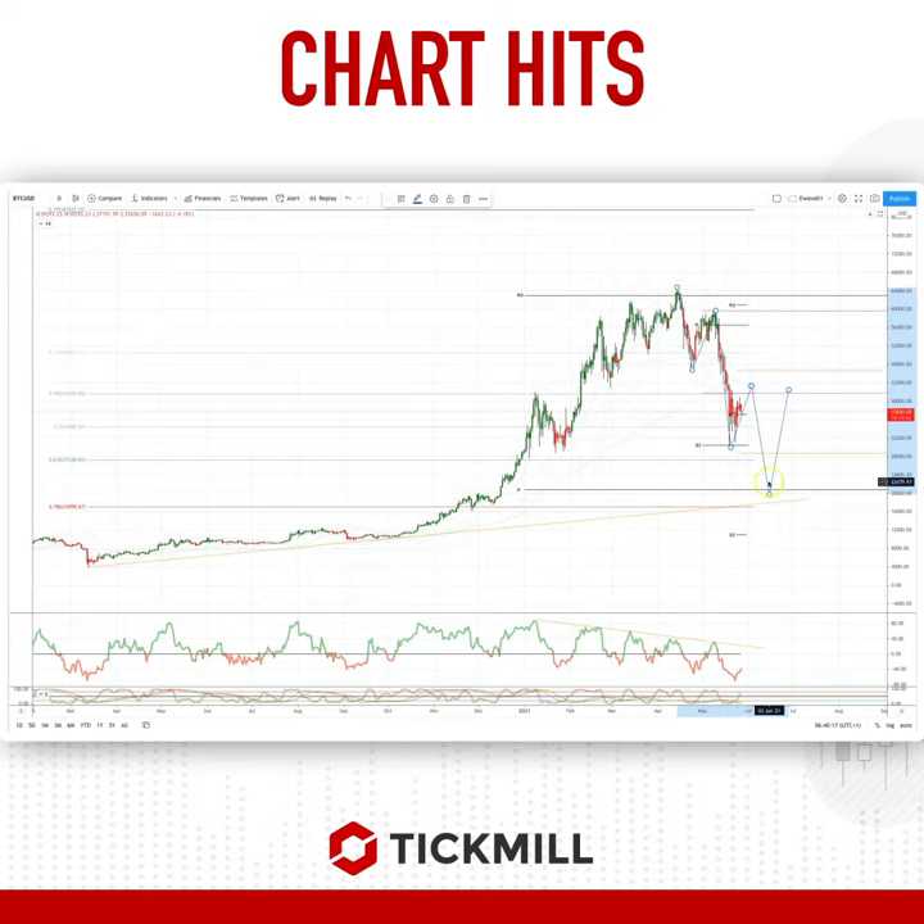I'm looking for another leg lower to test the yearly pivot at 20,000 and maybe the selling trend line coming in here at 18,300. Watch for bullish reversal patterns here to set long positions, and certainly we can think about retesting the 42,000 area as an initial upside target.